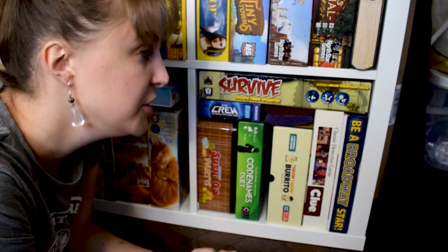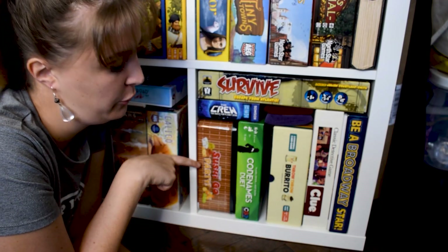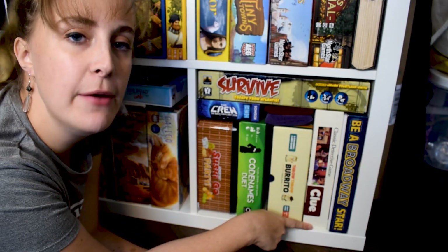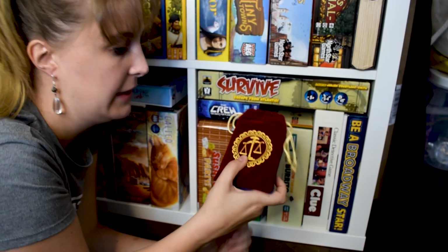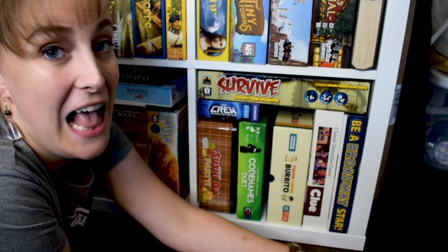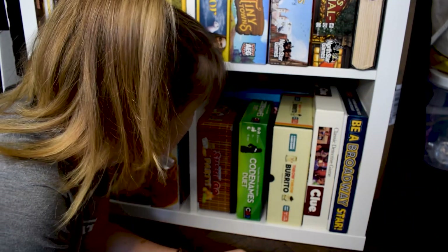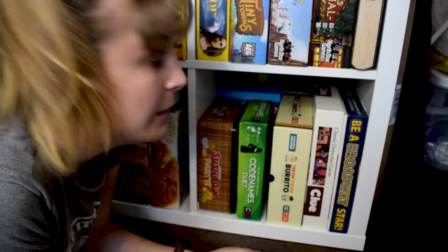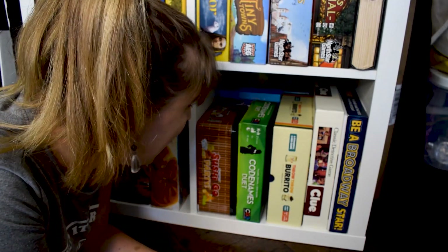Continuing on with the party shelf: we have Survive Escape from Atlantis, The Crew, Sushi Go Party, Codenames Duet, Throw Throw Burrito, Classic Detective Game, Clue, and Be a Broadway Star. We also have regular Love Letter and Marvel Love Letter. In the back we have Pandemic: Fall of Rome, regular Pandemic, Ticket to Ride London, Codenames Disney Edition, and Cinder. And I think that's it for over here.